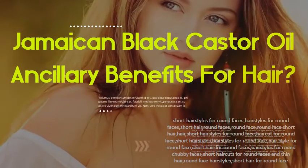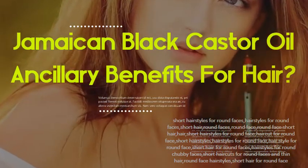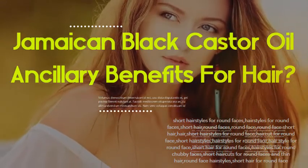Jamaican black castor oil and its benefits for hair: moisturizes hair, improves hair strength, may promote thicker eyelashes and eyebrows, prevents hair breakage, treats split ends, and eliminates dry hair.